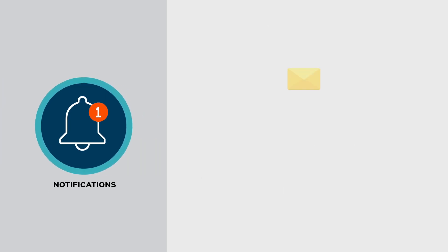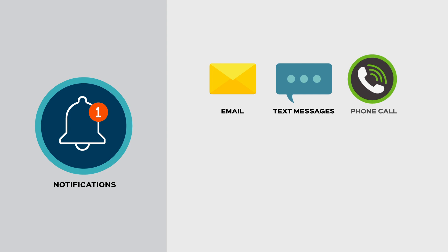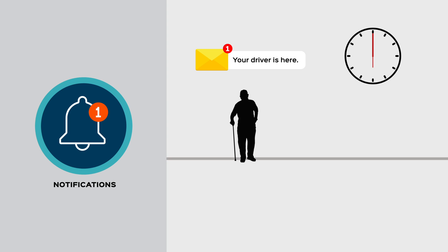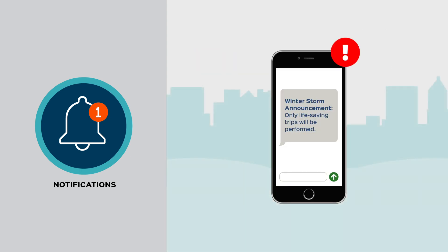Notifications. Email, text messages, or phone call notifications provide up-to-the-minute alerts of next-day trips and imminent vehicle arrivals, reducing no-shows and late cancellations. System-wide announcements can alert customers and drivers to emergencies and restricted service.